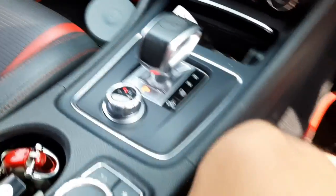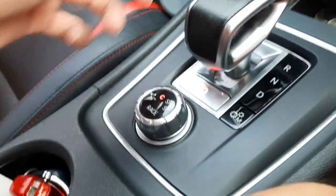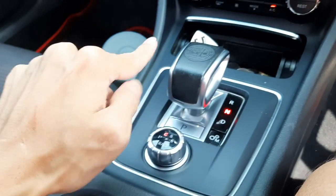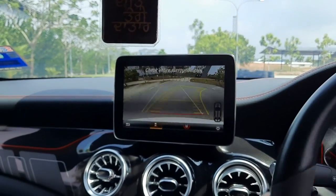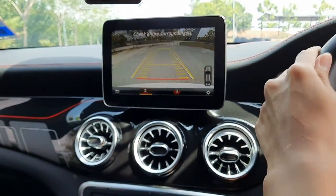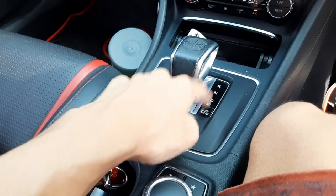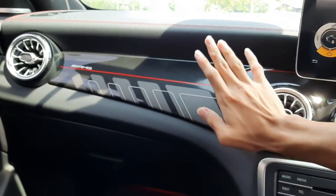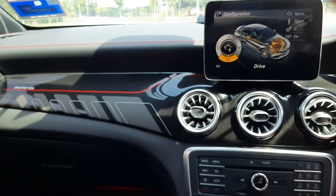Right here is the AMG signature gear knob, with AMG printed on the upper part. It is finished in leather, and at the side it is finished in metal — very high quality. To shift: put your foot on the brake, push it down to enter D, push it up once to enter N, push it all the way up to enter reverse. You do get a reverse camera with guided lines. To put it into P, just press the aluminum button right here. You can also shift into manual mode to use the paddle shifters to downshift and upshift. This is part of the fully loaded package — you get carbon fiber treatment together with AMG stickers, which looks pretty aggressive.